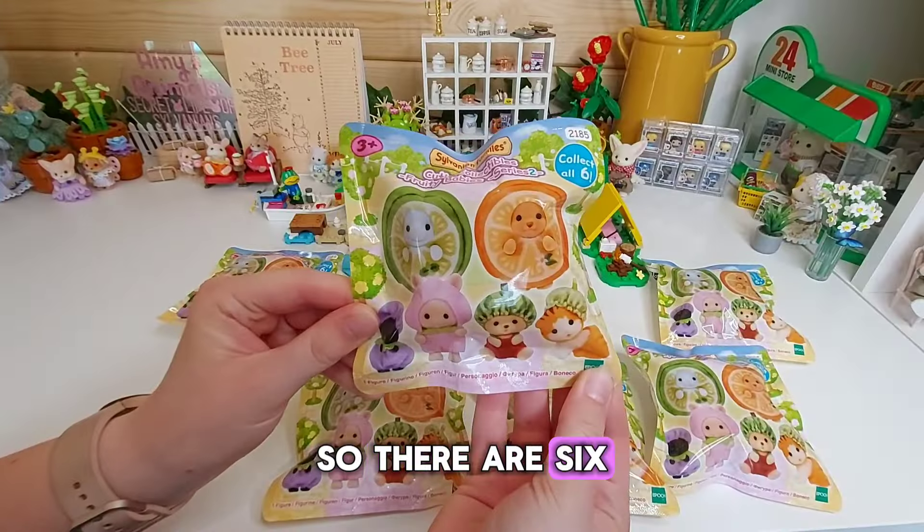There are six to collect: lime, orange, aubergine — actually blueberry — and I think there are watermelons and some sort of pink vegetable. I can't wait to see who I get. Some of them do feel like different weights, so hopefully there are going to be some different ones.